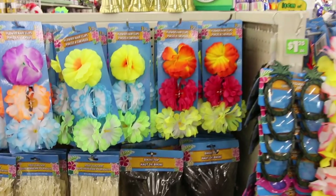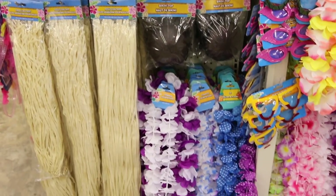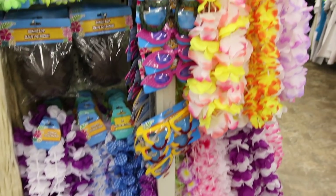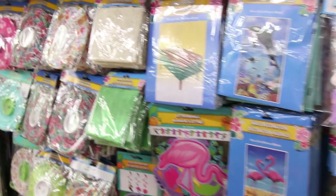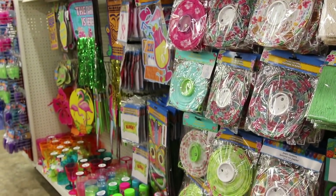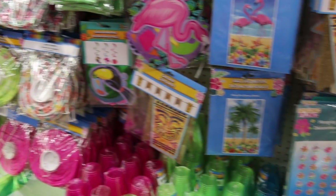The best part about Dollar Tree for me is they always have themed party stuff. Right now they have a Hawaiian theme party section which totally makes me want to have an outdoor Hawaiian themed barbecue. They have aisles and aisles of awesome stuff for a Hawaiian themed party, so I'm feeling like I need to invite some people over and buy everything from the Dollar Tree for a Hawaiian party.